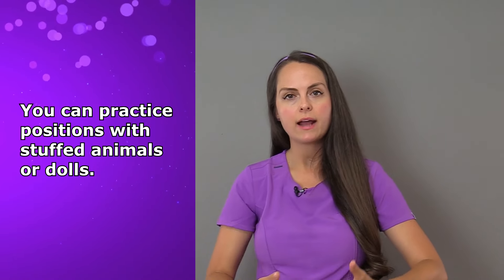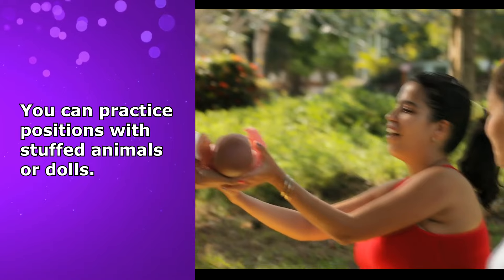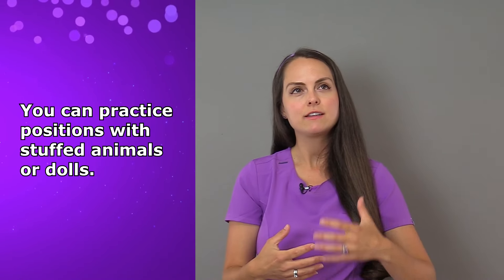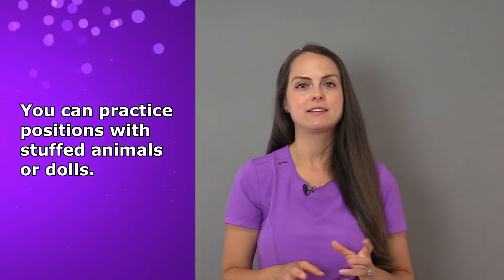If you haven't had your baby yet and you want to practice these positions, you can get a doll or stuffed animal and practice holding it in these positions so you can feel what they feel like, because at first if you've never done it, it does feel a little awkward. It takes practice over time.